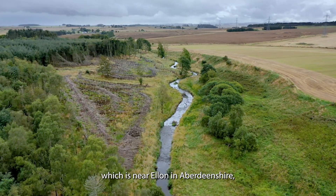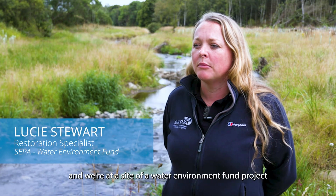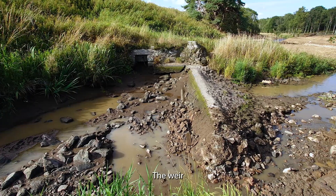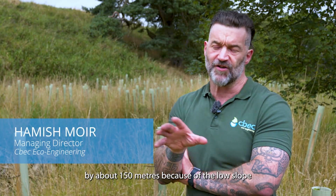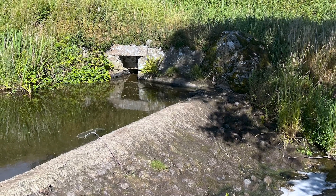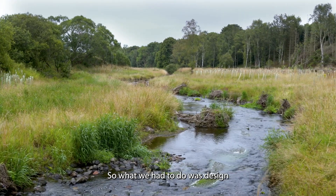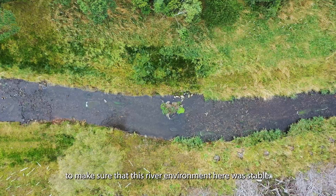We're on the Bronnyburn, which is near Ellon in Aberdeenshire, at the site of a Water Environment Fund project to remove a weir, along with some river restoration works. The weir was impacting natural river processes — backing water up by about 150 metres due to the low slope of the channel — and it was also impacting fish passage. We couldn't just remove the weir and expect the channel to remain stable, so we had to design the sections upstream and downstream to ensure this river environment here was stable.